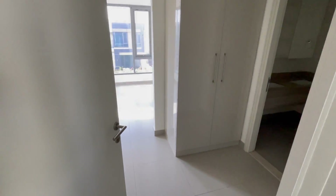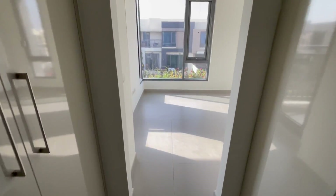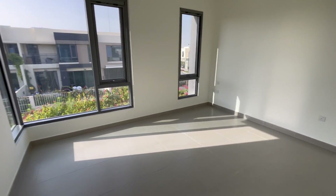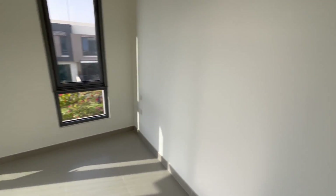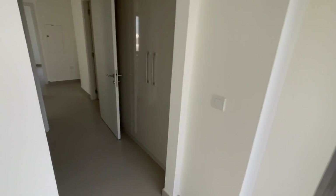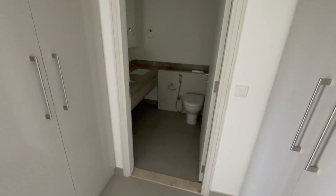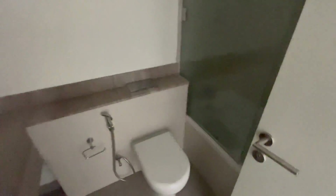The master bedroom is a very good size with lots of wardrobe space. Again, big windows letting in lots of natural light. It has a balcony attached, and an ensuite bathroom with his and her sinks and a bath shower.